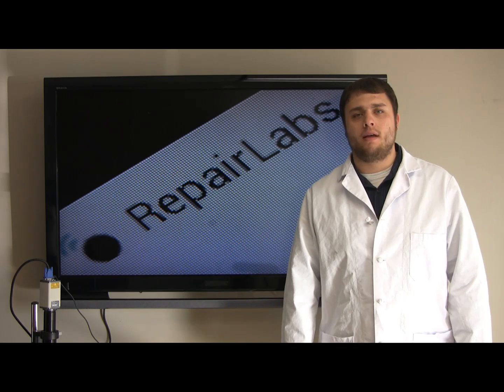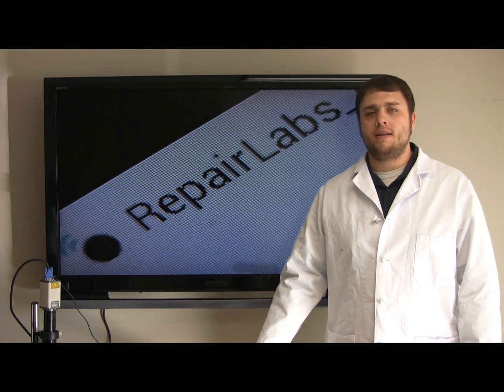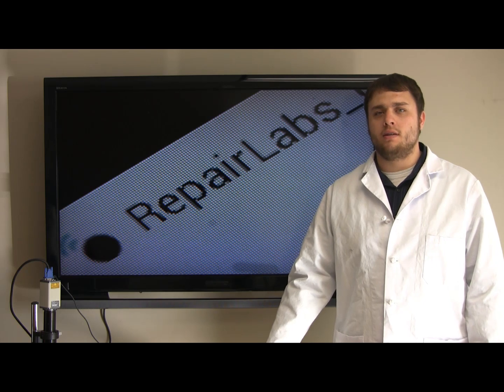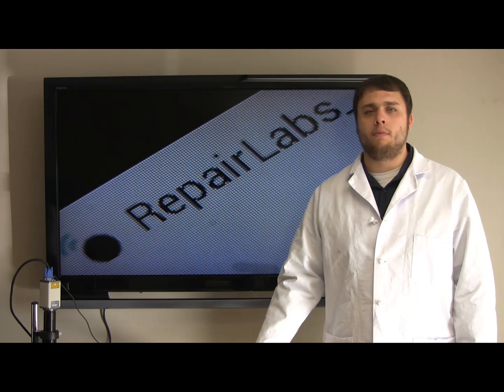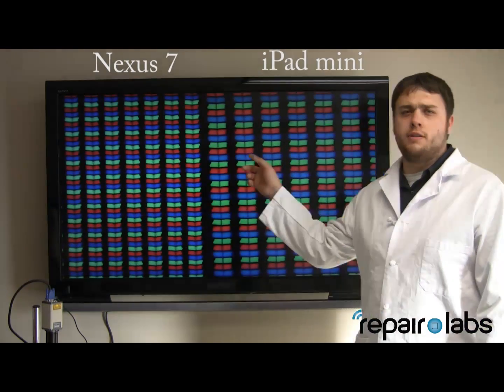Welcome back. My name is Taylor with RepairLabs.com. Today we're going to show you the new 7 inch tablets before the holiday season and which one exactly has the better pixel per inch under the microscope. Here we have the Nexus 7 compared to the iPad mini.